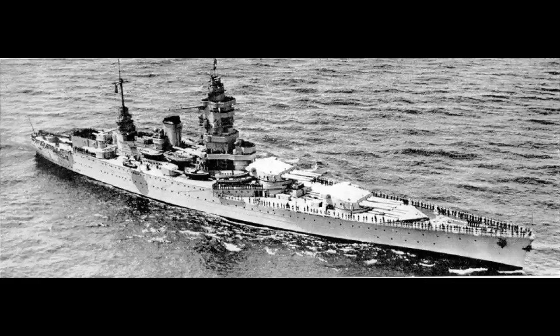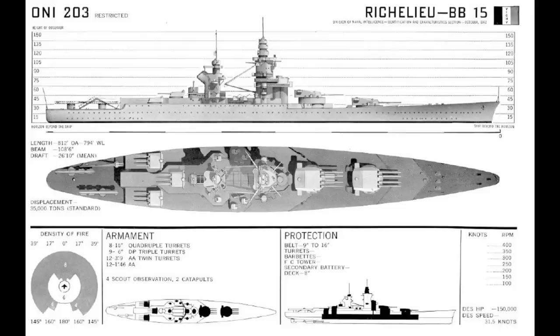As a result, the ships were armed with eight 15-inch guns in a pair of quadruple turrets located forward of the bridge in superfiring positions. The secondary battery consisted of nine 6.1-inch guns in three triple turrets, located in a horizontal superfiring line at the rear of the superstructure. The initial anti-aircraft armament consisted of 12 100mm guns in six twin mounts, although these guns had a limited anti-surface role as well.